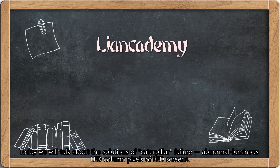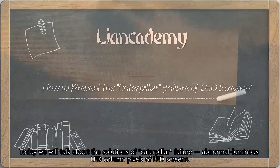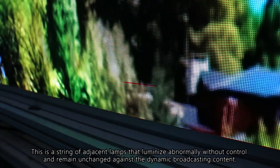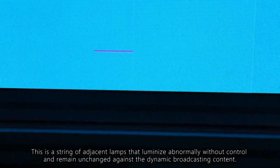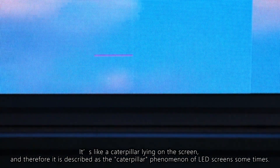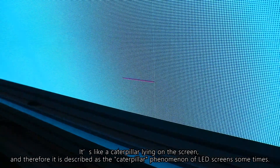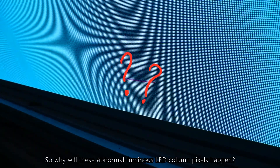Today we will talk about the solutions of Caterpillar Failure — abnormal luminous LED column pixels of LED screens. Have you ever suffered this problem when you power on a LED wall that you don't use for a long time? This is a string of adjacent lamps that luminize abnormally without control and remain unchanged against the dynamic broadcasting content. It's like a caterpillar lying on the screen,